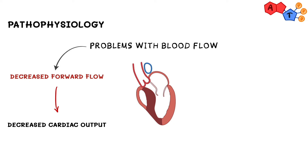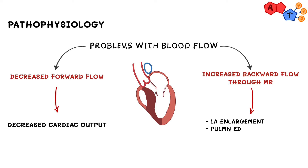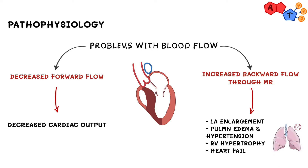What about backward blood flow through the mitral valve? Since we are increasing backward blood flow through mitral regurgitation, this can result in left atrial enlargement, pulmonary edema, and pulmonary hypertension, right ventricular hypertrophy and failure, in addition to left ventricular failure.